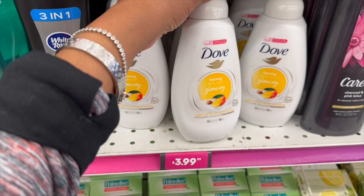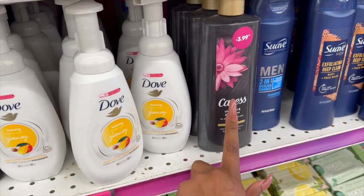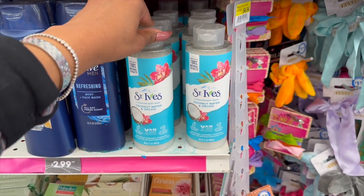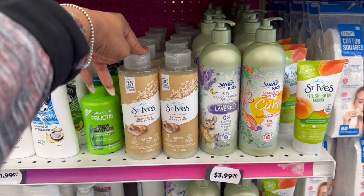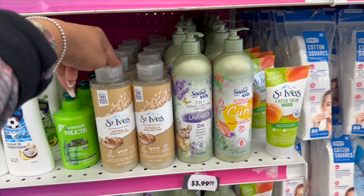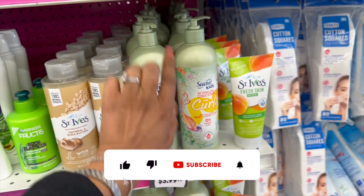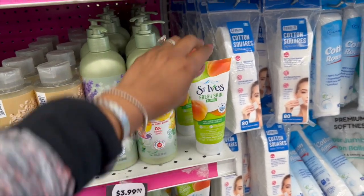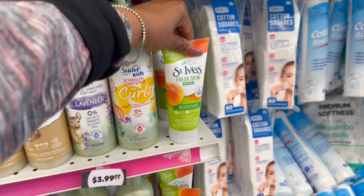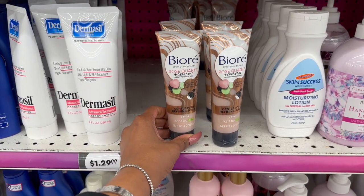They also have the Dove foaming body glowing wash for $3.99. Look at this Charcoal Pink Lotus by Caress for $3.99, 18 fluid ounces. They have St. Ives here for $3.99 — the coconut water and orchid. Also looks new: the St. Ives oatmeal and shea butter body wash for $3.99. Swab Kids three-in-one shampoo, conditioner, and body wash in lavender — no sulfates, parabens, silicones, or dyes, great for babies with sensitive skin. The detangling conditioner, zero percent parabens and dyes, is $3.99. Fresh skin scrub by St. Ives for $3.99 — not a bad deal. These definitely look new.